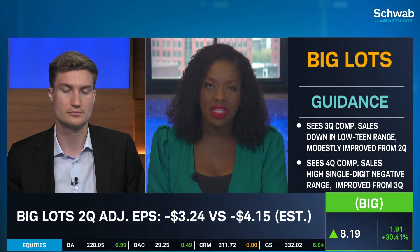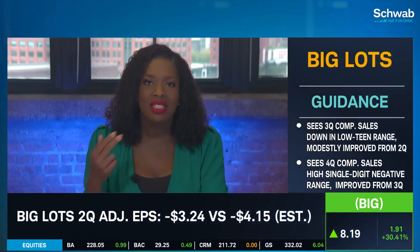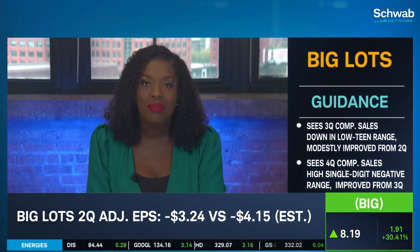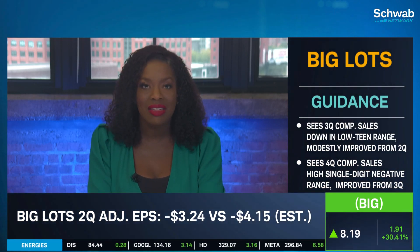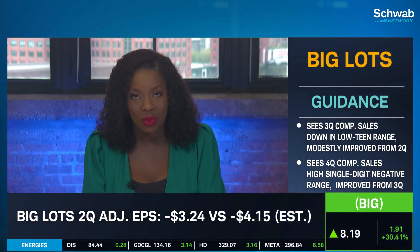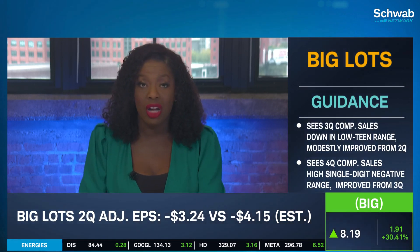Watch this closely, because much like Five Below and dollar store chains, this stock is expected to do well in a downturn. But we've been seeing that line of delineation between those who actually do well and those that were expected to but fall short of the expectation. And Renita, I think that's a really good point.